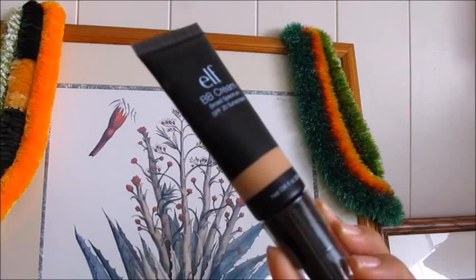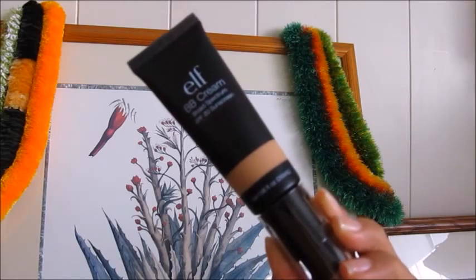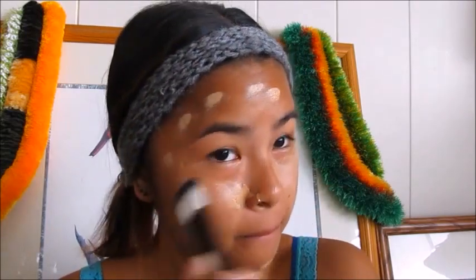We're gonna get started with the elf BB cream with SPF 20, which is perfect for the summertime. I got this at Target and it was the darkest shade available — though there were six shades total, three were missing from the shelves. The shade I got is in nude, which looks alright on me but it's definitely not my perfect match. I'm just gonna apply a light cover all over my face with a foundation brush from Ross, from the brand Elite.